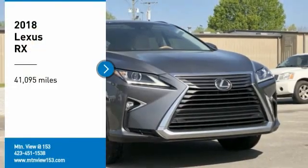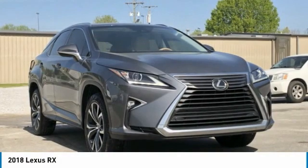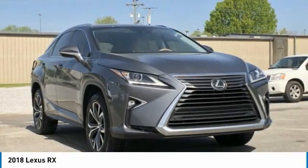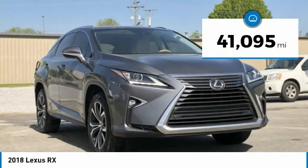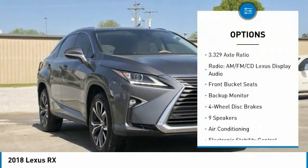Recent Arrival! 2018 Lexus RX 4D Sport Utility FWD 3.5L V6 DOHC 24V 8-Speed Automatic. Bluetooth, Hands-Free Phone, Service Records Available, Fully Detailed. We Have All of Your Financing Needs Covered. Ask Us How to Get Pre-Approved Today.